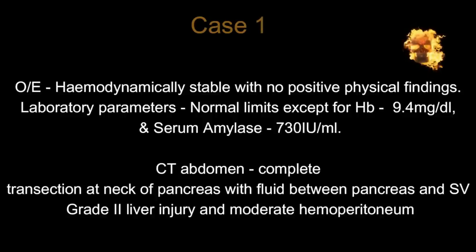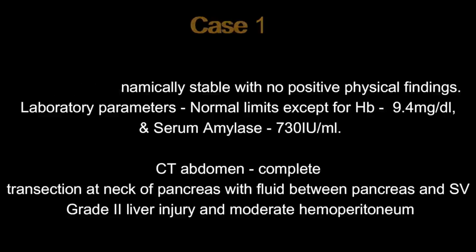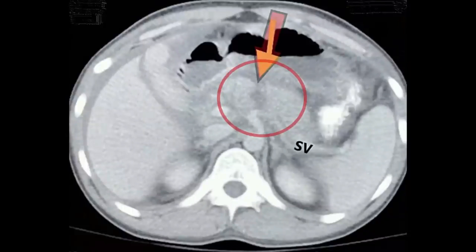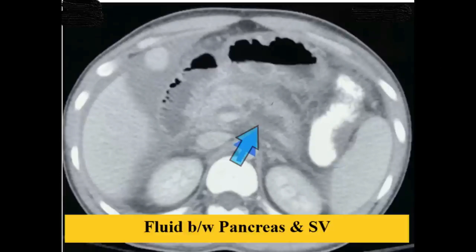Laboratory parameters were normal except for low hemoglobin at 9.4 g/dL and raised serum amylase at 7301 international units per mL. CT abdomen showed complete transection at the neck of pancreas with fluid between the pancreas and splenic vein, along with a grade 2 liver injury. As highlighted by the arrow inside the circle on the CT scan, there is a complete transection of the pancreas reaching almost up to the splenic vein, along with a grade 3 splenic injury per the AAST classification.